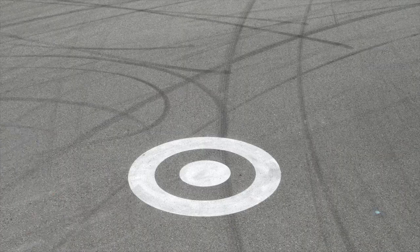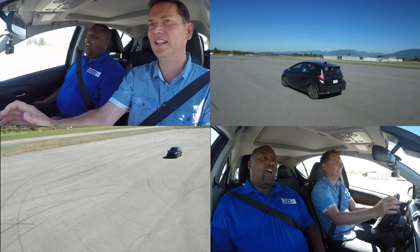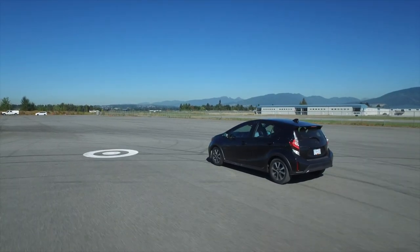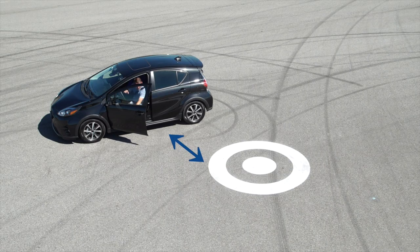So we're doing test number two. This is a car that's misaligned. Let's see if we can hit that target, Zach. Okay, up to 50 kilometers an hour, hands off the wheel. I think we're going to miss. I think you're right — because we're misaligned. Yeah, we definitely missed. So how far do you figure we actually missed that target? That's probably two, three meters.